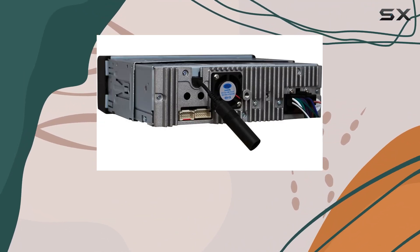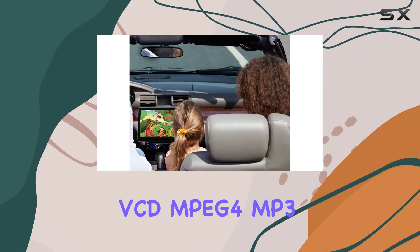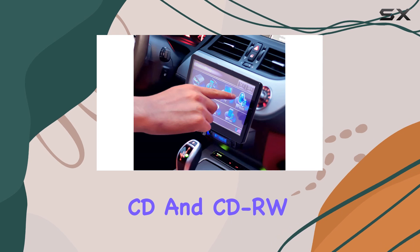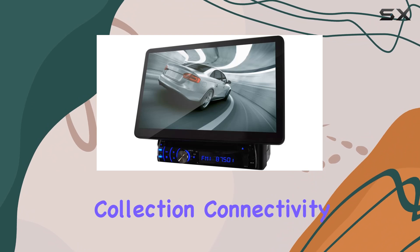It supports a wide range of media formats, including DVD, VCD, MPEG-4, MP3, CD, and CD-RW, ensuring compatibility with your entire music and video collection.